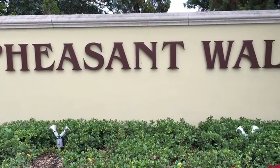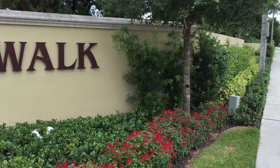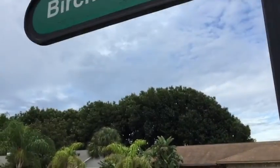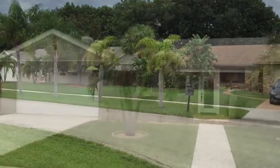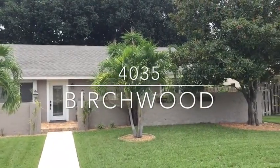Welcome to the Pheasant Walk community in Boca Raton, Florida, located near the intersection of Clipmore and Military Trail. Today we're going to look at 4035 Birchwood Drive. It's a three-bedroom, two-bath, recently updated both inside and out.